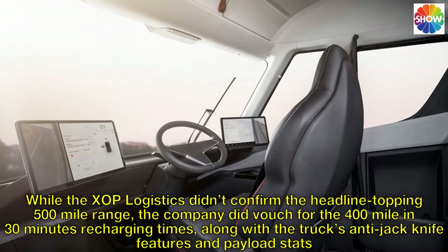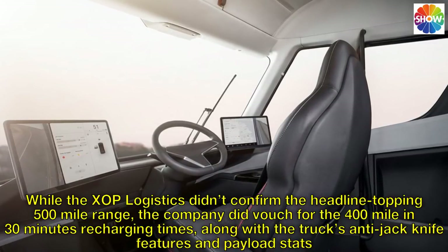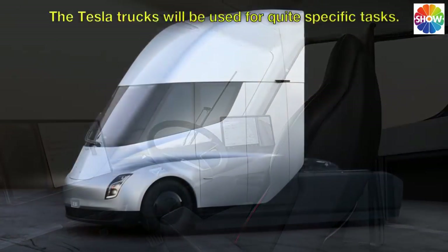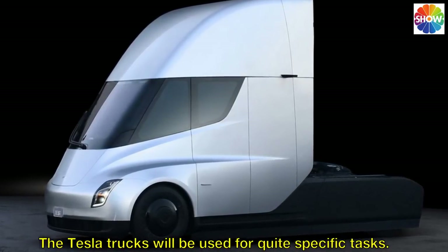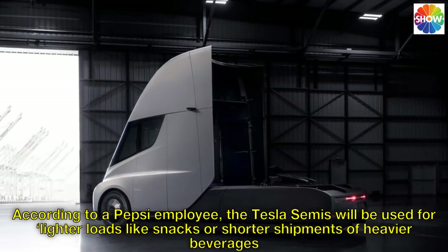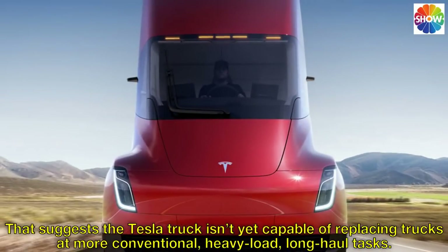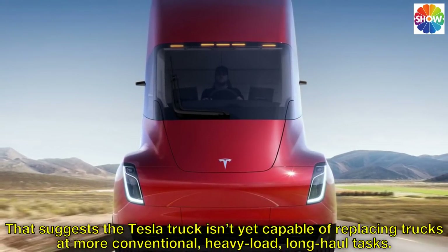While Zop Logistics didn't confirm the headline-topping 500-mile range, the company did vouch for the 400-mile-in-30-minutes recharging times, along with the truck's anti-jackknife features and payload stats. The Tesla trucks will be used for quite specific tasks — according to a Pepsi employee, the Tesla Semis will be used for lighter loads like snacks or shorter shipments of heavier beverages, suggesting the Tesla truck isn't yet capable of replacing trucks at more conventional heavy load, long haul tasks.